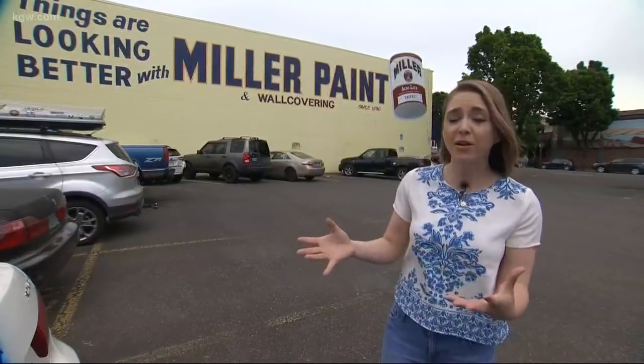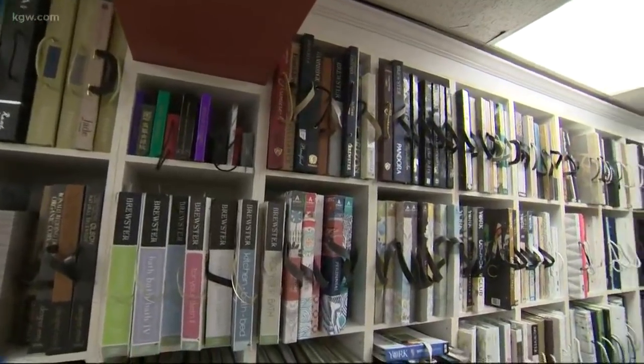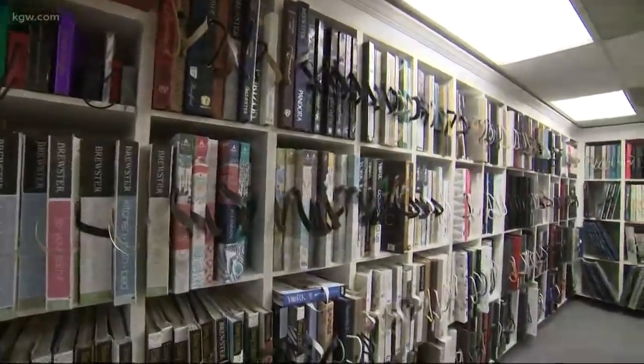Every Saturday in May and June they're doing free Sampler Saturdays, so you can come in here, pick out a color, and leave with a free sampler of paint. I'm gonna go inside and see what kind of inspiration I can get.